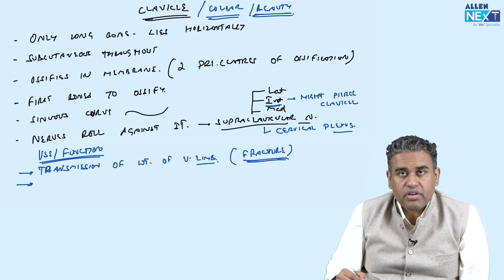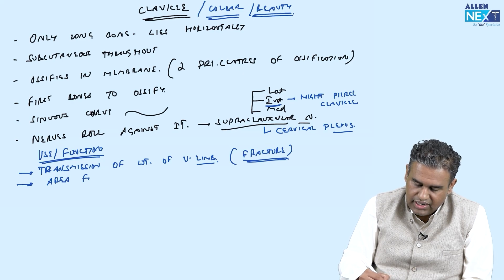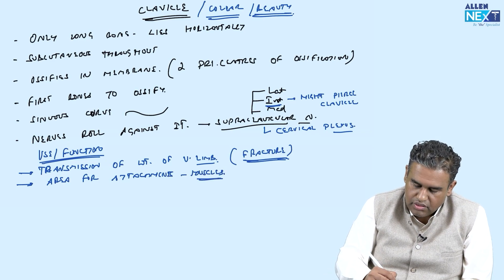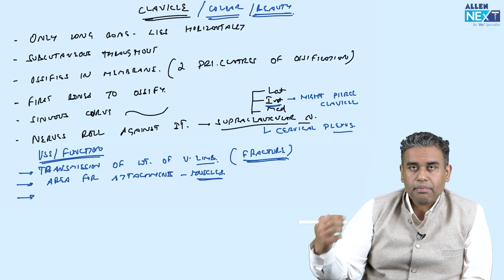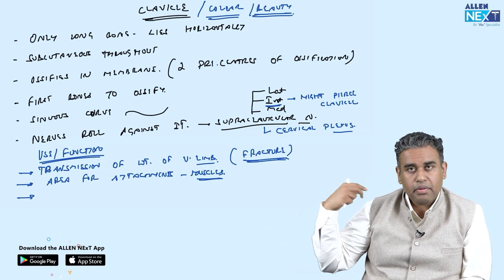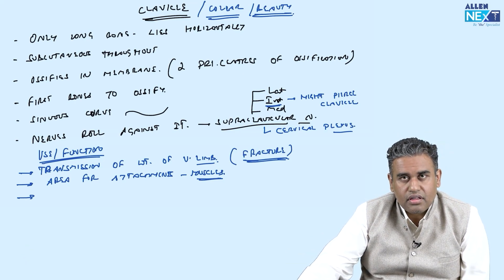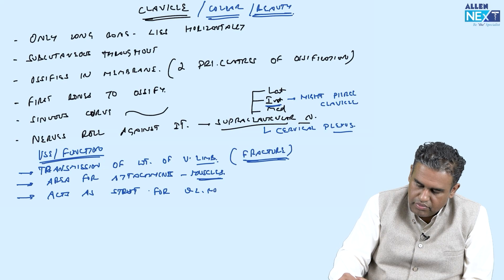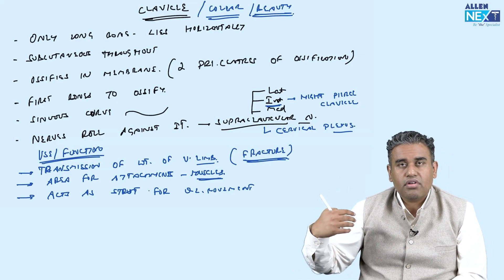Second function: the clavicle acts as a strut, taking the whole upper limb slightly away from the center of the body so the upper limb can move freely and more efficiently. If the shoulder joint were close to the midline, the activity of the upper limb would be very, very limited.